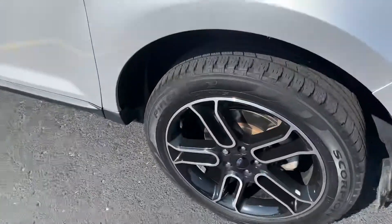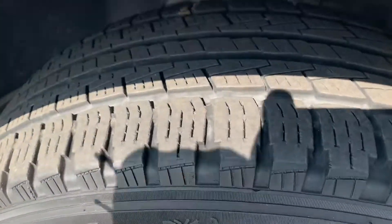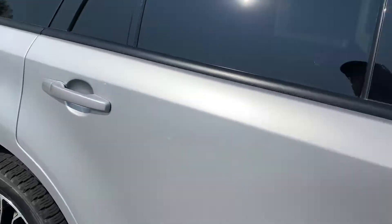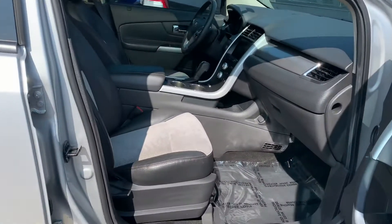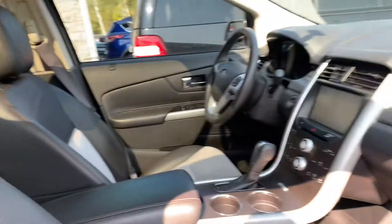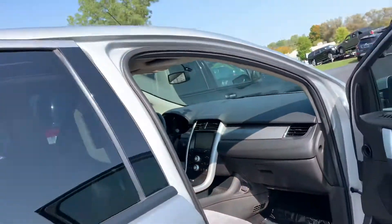Really nice set of Pirelli Scorpion tires, knee deep in rubber, tons of tread depth remaining. Look at that — you fall right in. Brakes are new. It drives like brand new. I mean, what else would you expect for 38,000 miles? Look at this: panoramic vista roof, heated seats, Bluetooth, leather-wrapped wheel, backup camera, navigation — the list goes on.